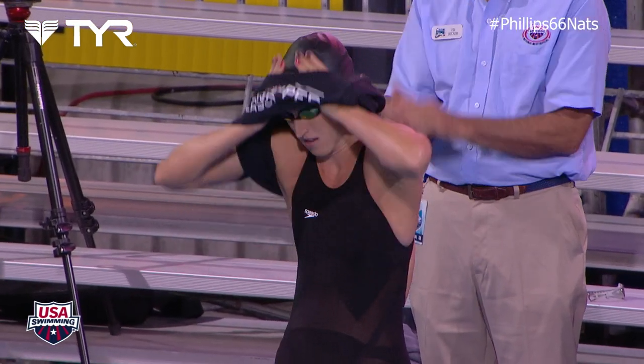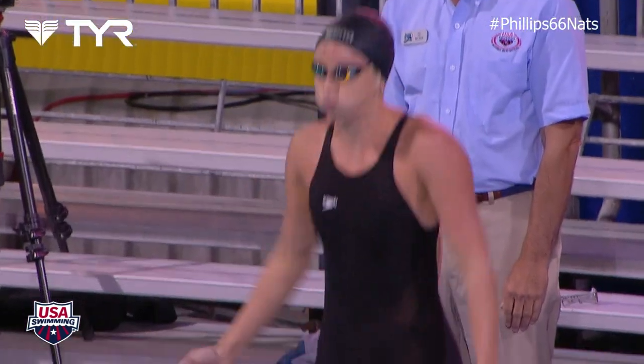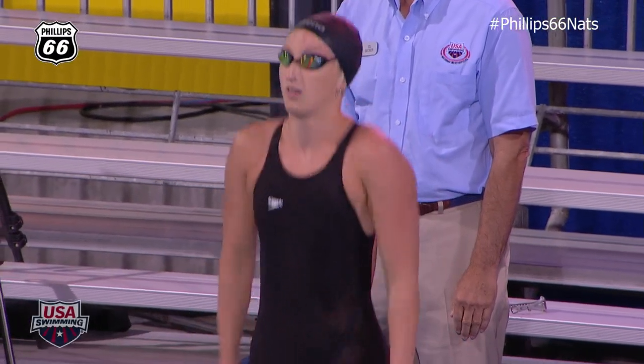Lane 6, representing Stanford Swimming and North Baltimore, 2014 NCAA Champion in the 100 Butterfly, Felicia Lee!